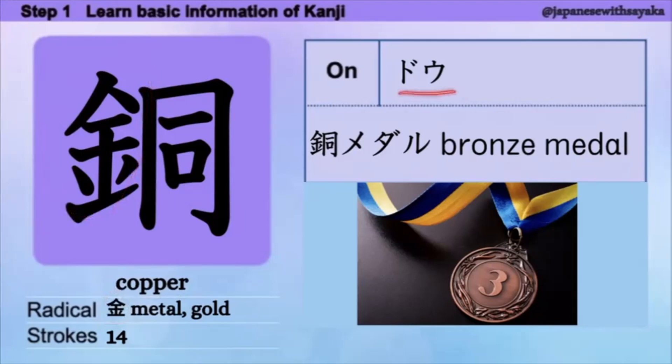今日の漢字の意味はコッパー（銅）です。音読みだけです。ドー、伸ばす音です。音読みの言葉は、銅メダル（どうメダル）。これですね。